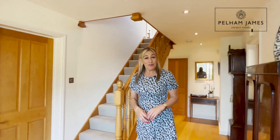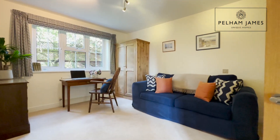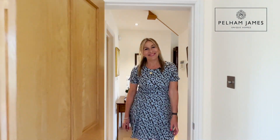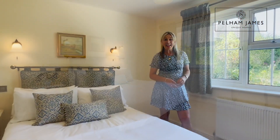The home has four double bedrooms, with two located on the ground floor. The first is currently used as a home office. At the end of the hallway and turning left you'll find this very pretty garden bedroom.